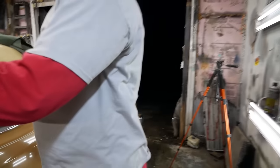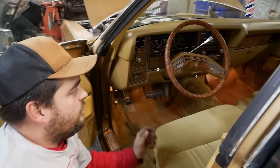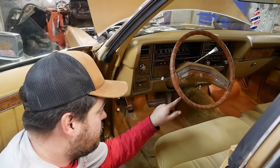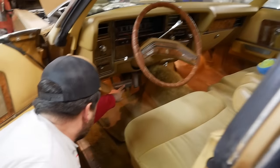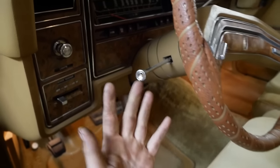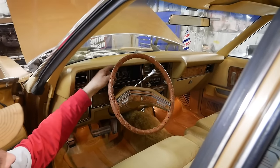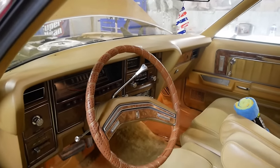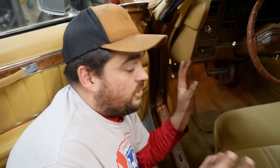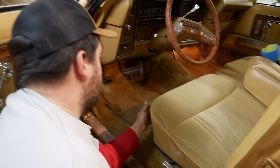Moving inside to further verify our claims. The steering wheel cover was a red flag when I saw it in the marketplace listing — no 21,000-mile car has a worn-out steering wheel. I think that cover's been on there for probably 40 years, and there's nothing wrong with the steering wheel underneath it. Look at the brake pedal — all the serrations look brand new. The shifter lever has no chrome missing. Every knob and button is in excellent condition. The floor mats are factory and in excellent condition. There's a lot here that tells me it's legit.